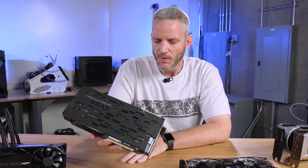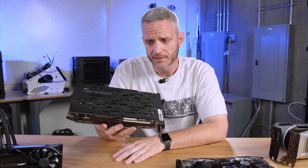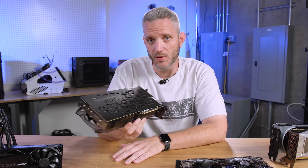But the question is, with that binning situation we talked about, is it even worth building these? So let's go ahead and put it on the test bench and see what happens.